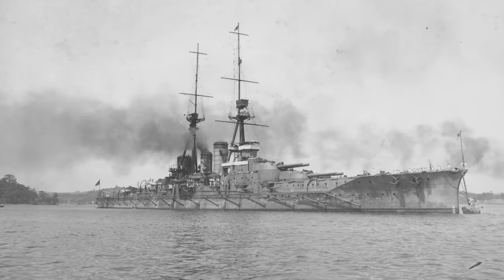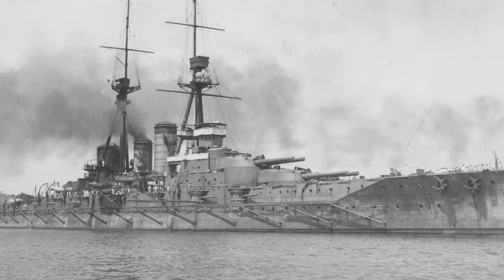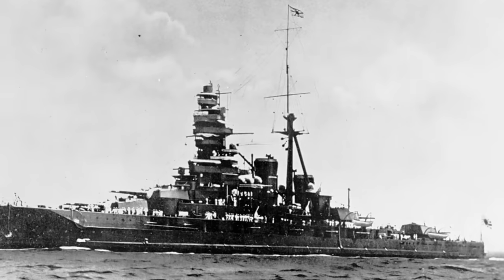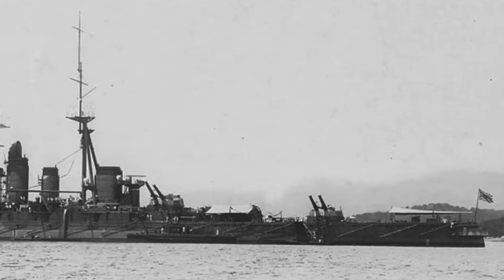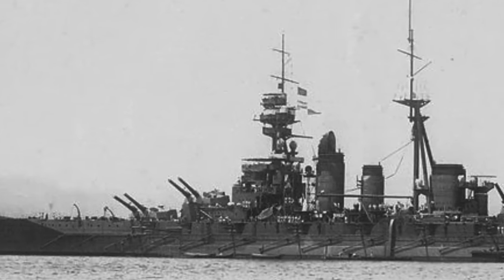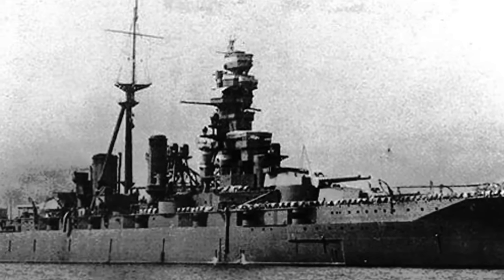Number 5: The Kongō-class battlecruisers. These were a class of four battlecruisers built for the Imperial Japanese Navy immediately before World War I, and they emerged as pivotal assets in the naval theatre throughout World War II. Renowned for their active participation in numerous significant wartime engagements, these battleships epitomized the Japanese Navy's commitment to modernization and the strategic imperative to rival the capabilities of the British Royal Navy. With an overall length of 214.58 meters (704 feet 0 inches), these battlecruisers at deep load boasted a displacement of 32,156 tons.